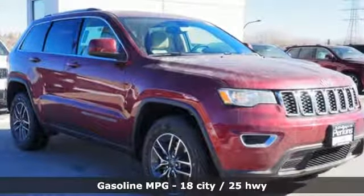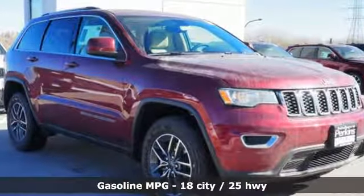V6 engine, dual zone climate control, streaming audio, configurable instrument gauges, heated steering wheel, doors and push-button start proximity key, external memory control, aluminum wheels, Wi-Fi hotspot, and power heated mirrors.